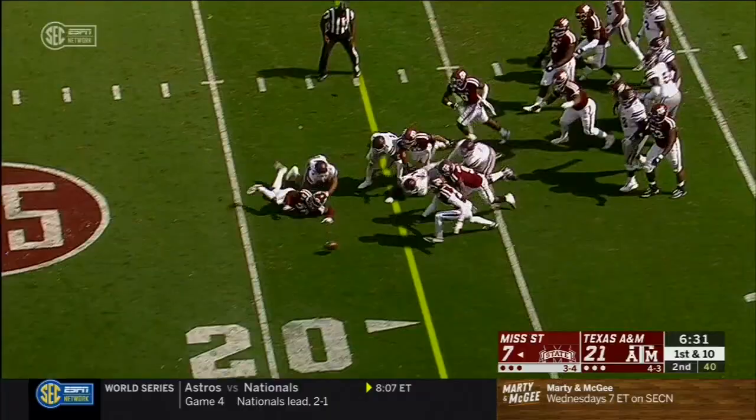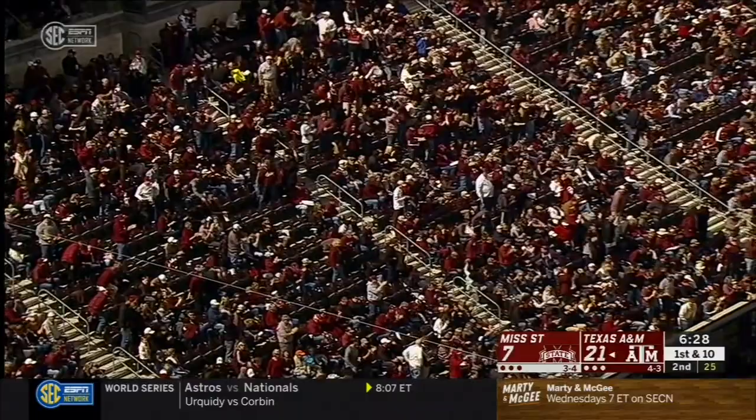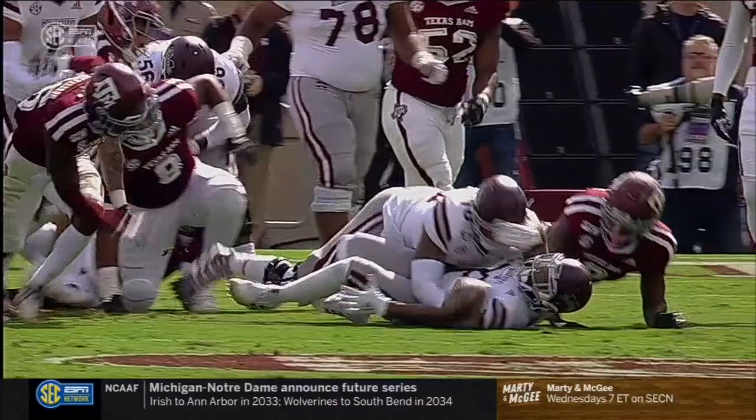Some strong running inside by Nick Gibson, but he lost the football and the Aggies have it at the 20. Gibson going for every yard he could get, but it cost him the football. That's tough for a back — he's fighting, he's fighting, he's fighting. You see here he's fighting guys off, and that's what defensive guys do: they hold you up and one guy rips that football out.